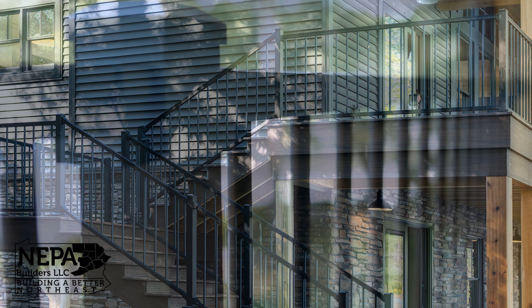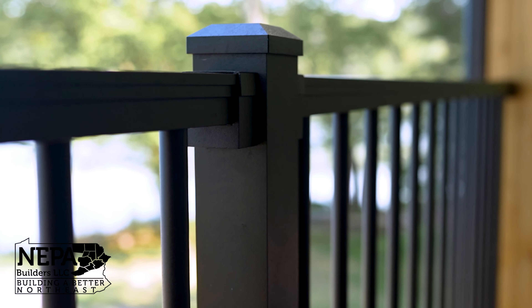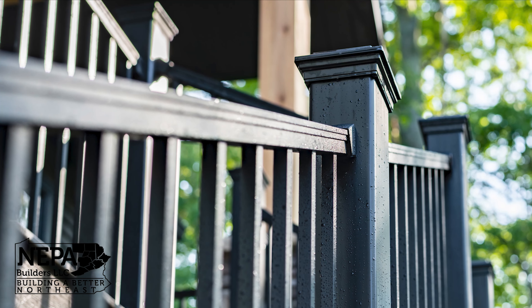The railing system they decided to go with is a black aluminum Trex railing with round balusters. It allows more view of the lake and the surrounding wooded area.